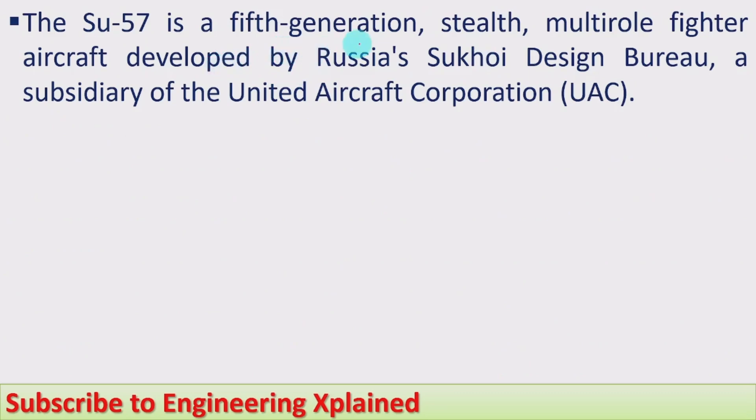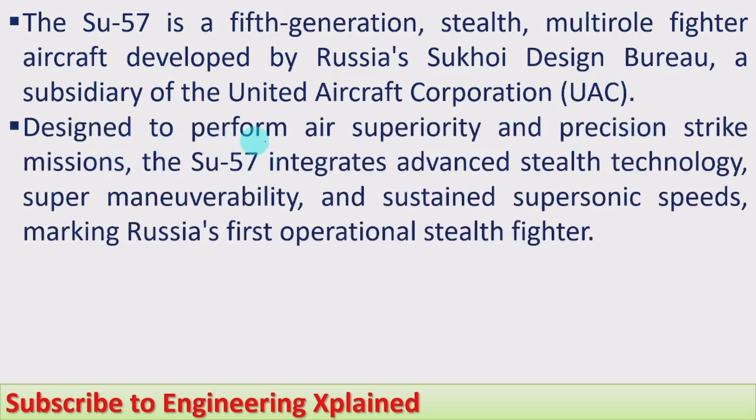The Su-57 is a fifth-generation stealth multi-role fighter aircraft developed by Russia's Sukhoi Design Bureau, a subsidiary of the United Aircraft Corporation (UAC). Designed to perform air superiority and precision strike missions, the Su-57 integrates advanced stealth technology, super maneuverability, and sustained supersonic speeds, marking Russia's first operational stealth fighter.